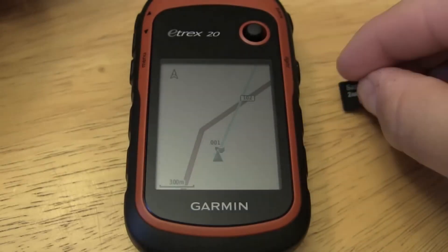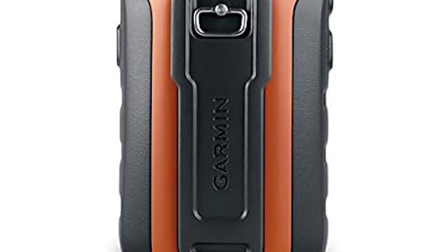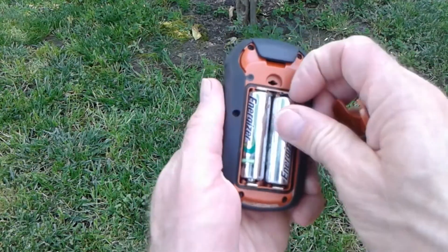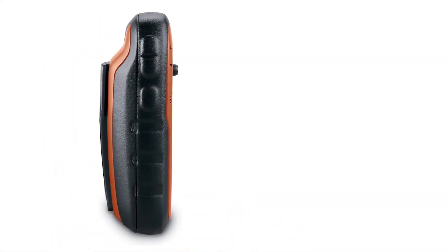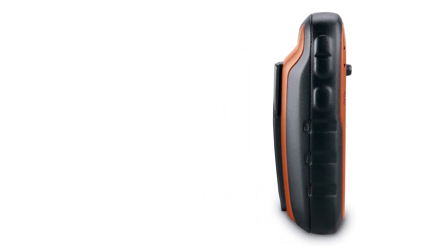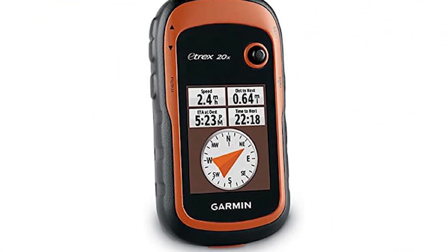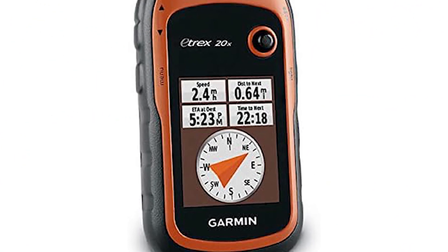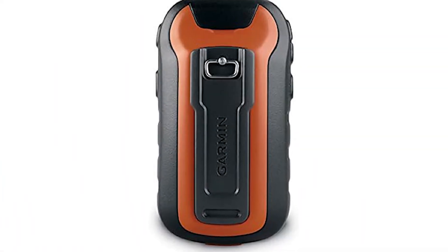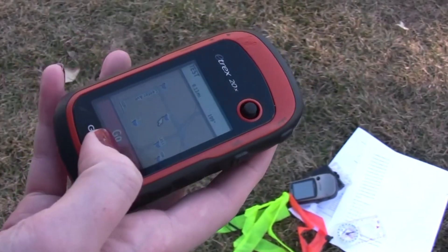The eTrex 20x boasts an upgraded internal memory, allowing you to load more maps and waypoints for your journeys. The improved resolution on the 2.2-inch color display ensures crisp, clear visuals of your surroundings. Whether you're hiking, geocaching, or exploring new territories, the eTrex 20x provides a detailed and immersive mapping experience. The color screen is also readable in various lighting conditions — no matter if you're under the bright sun or navigating in low-light situations, the eTrex 20x keeps you on the right track.